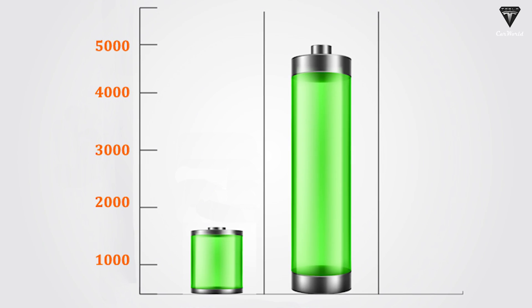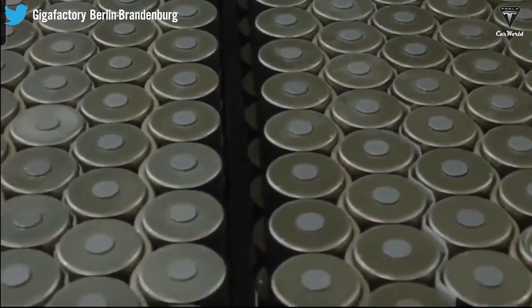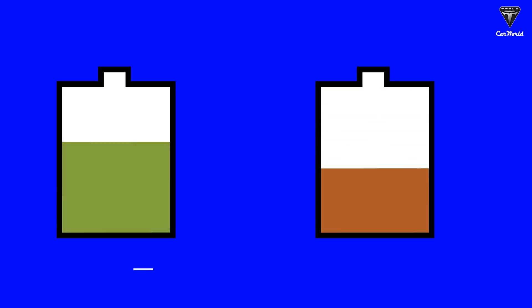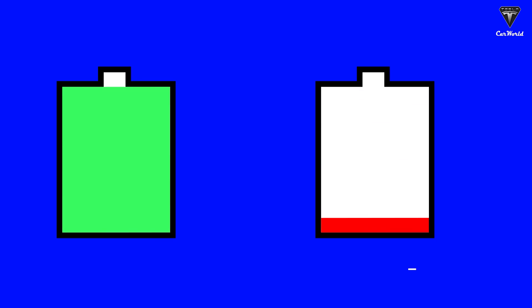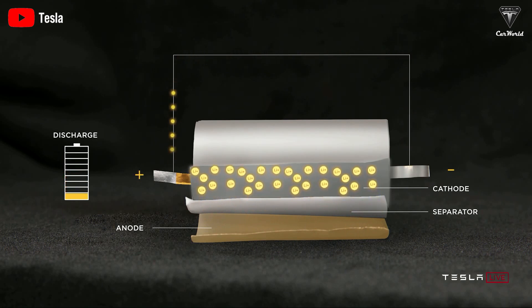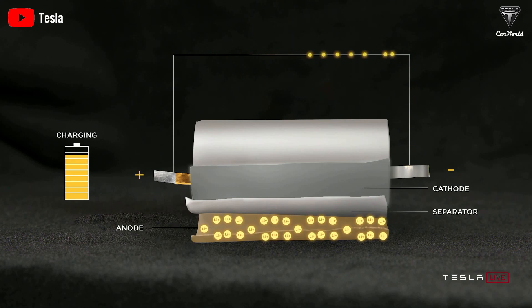LiPo batteries are also known for their ability to be manufactured in a variety of shapes and sizes, which makes them ideal for use in small and lightweight devices. However, LiPo batteries can be more sensitive to overcharging, over-discharging, and physical damage compared to other types of batteries. So proper handling and charging procedures are important to ensure their safety and longevity.